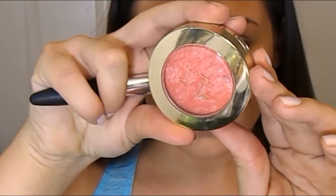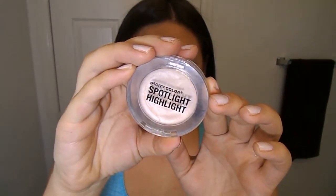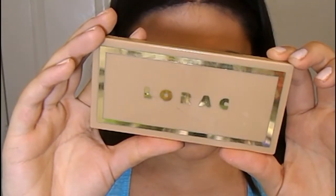For blush I'm using Coralina — I use this blush so much during this time of year, it is so beautiful especially when you have a tan. Then I'm going to add a highlight — this is City Color Spotlight highlight, a cream-to-powder formula that is beautiful and works for oily skin too; you're not going to look like a disco ball.